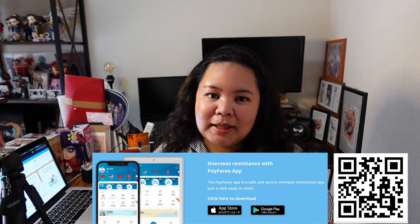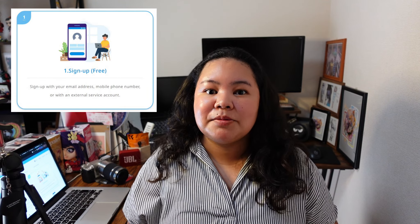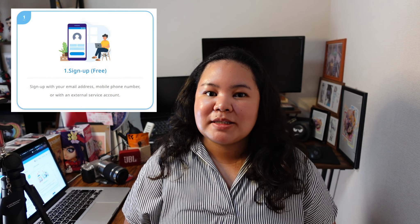They also have a mobile app which makes sending your remittance really easy. You can download the PayForex mobile app on both Android and iOS. It is very easy to use PayForex. All you have to do is set up your free account and they will send you a form with your transaction password. Once you receive your password by mail, you can send remittance right away.